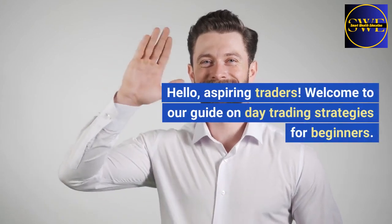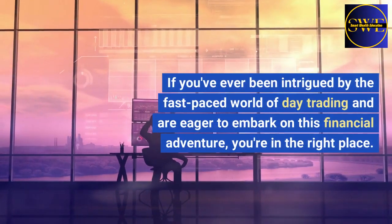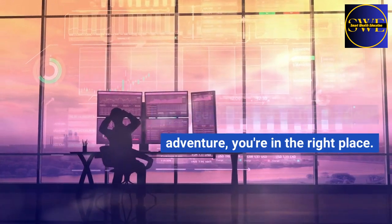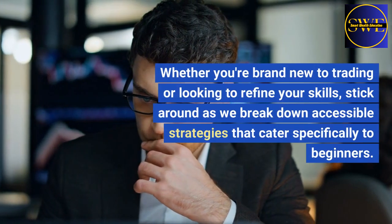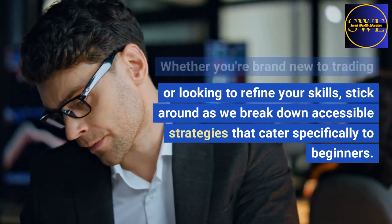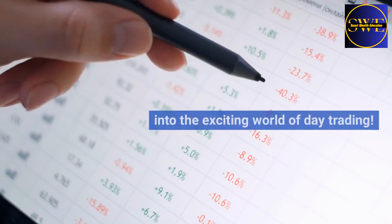Hello, aspiring traders. Welcome to our guide on day trading strategies for beginners. If you've ever been intrigued by the fast-paced world of day trading and are eager to embark on this financial adventure, you're in the right place. Today, we'll be unraveling the fundamentals and practical tips that will set you on the path to becoming a confident day trader. Whether you're brand new to trading or looking to refine your skills, stick around as we break down accessible strategies that cater specifically to beginners. So grab your notepads, and let's dive into the exciting world of day trading.